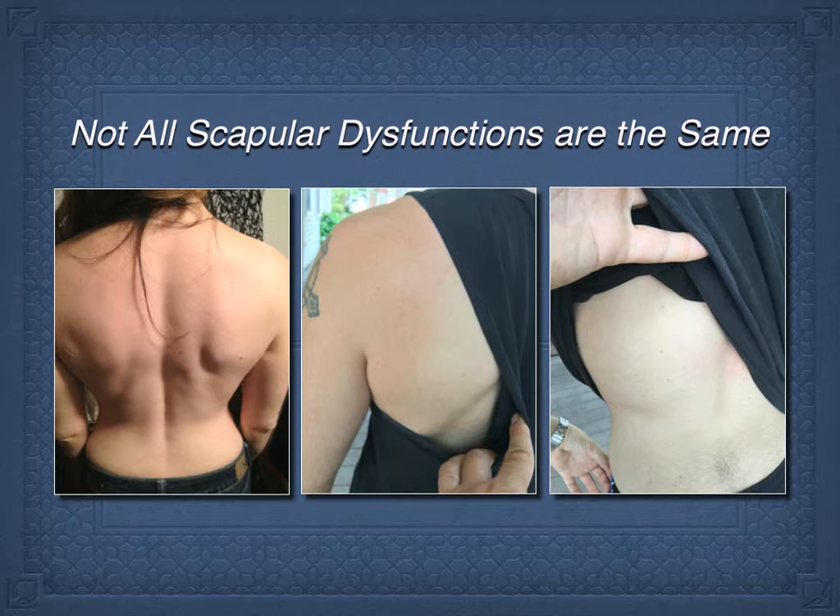If we take a look at the woman on the left, who is 34 years old, she had a previous neck injury. On the right of the image, her scapula is winging — but it's not anatomically anteriorly, superiorly, or externally rotated. You can literally stick four fingers underneath her scapula. It's dysfunctional, but it's not as complicated as some of the other patients we see.